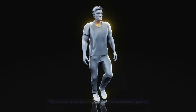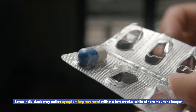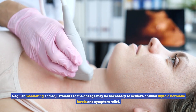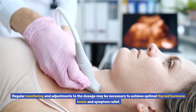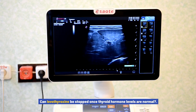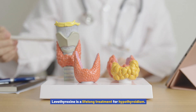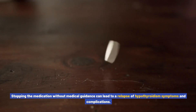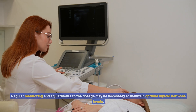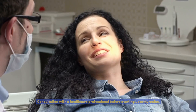How long does it take for levothyroxine to work? The effects of levothyroxine can vary from person to person. Some individuals may notice symptom improvement within a few weeks, while others may take longer. Regular monitoring and adjustments to the dosage may be necessary to achieve optimal thyroid hormone levels and symptom relief. Can levothyroxine be stopped once thyroid hormone levels are normal? Levothyroxine is a lifelong treatment for hypothyroidism; stopping the medication without medical guidance can lead to a relapse of hypothyroidism symptoms and complications.